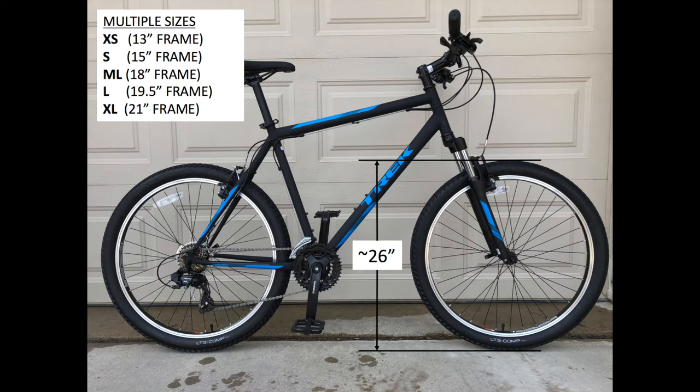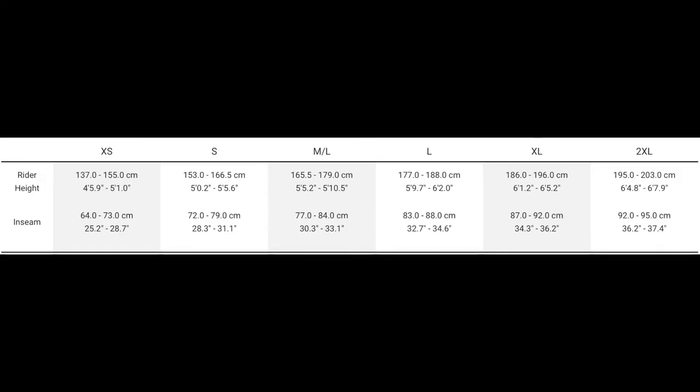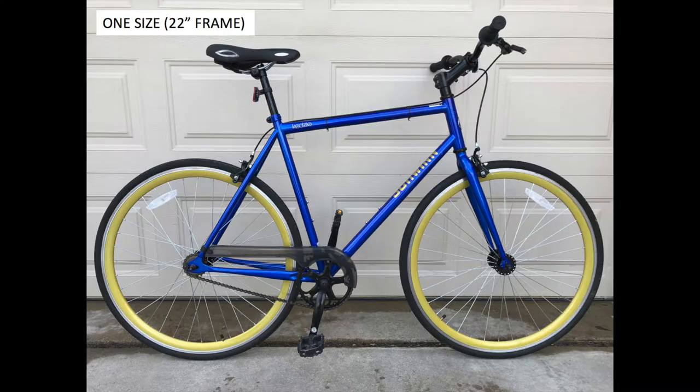Usually the established brands provide extensive frame geometry and component information, and also recommend a rider height range for each size. One-size models, however, come with little information — most often just the recommended rider height range.